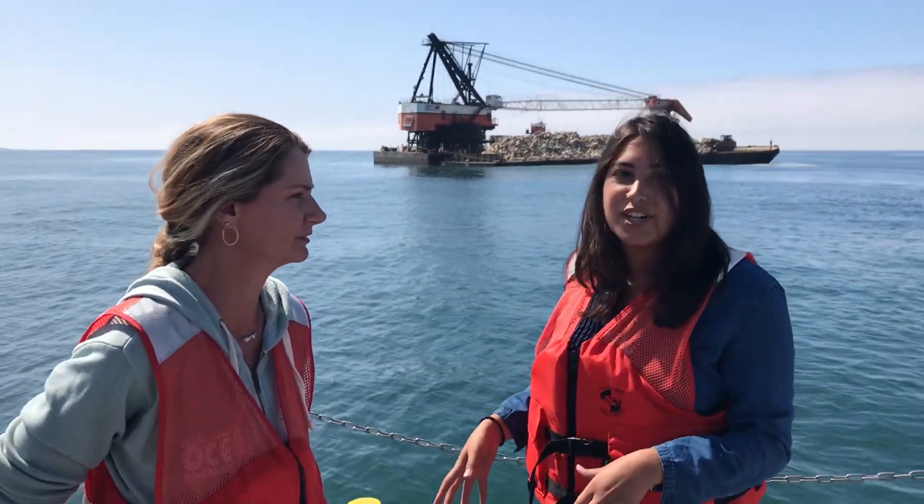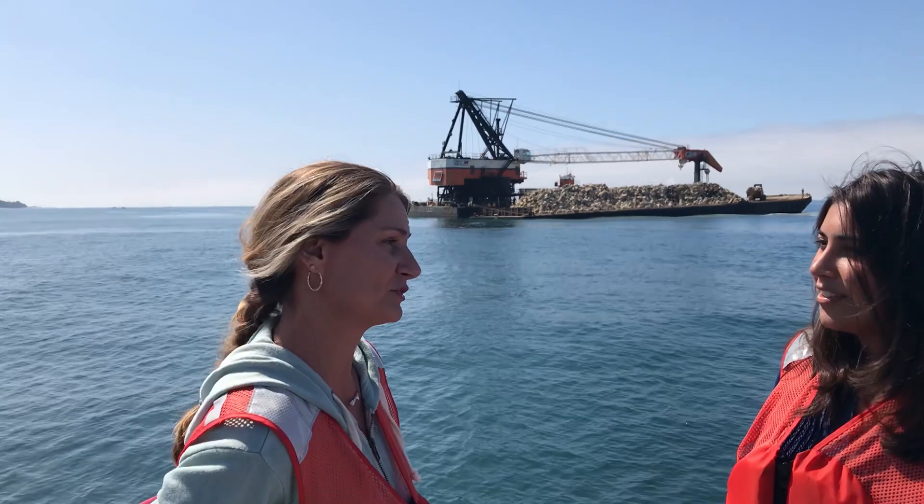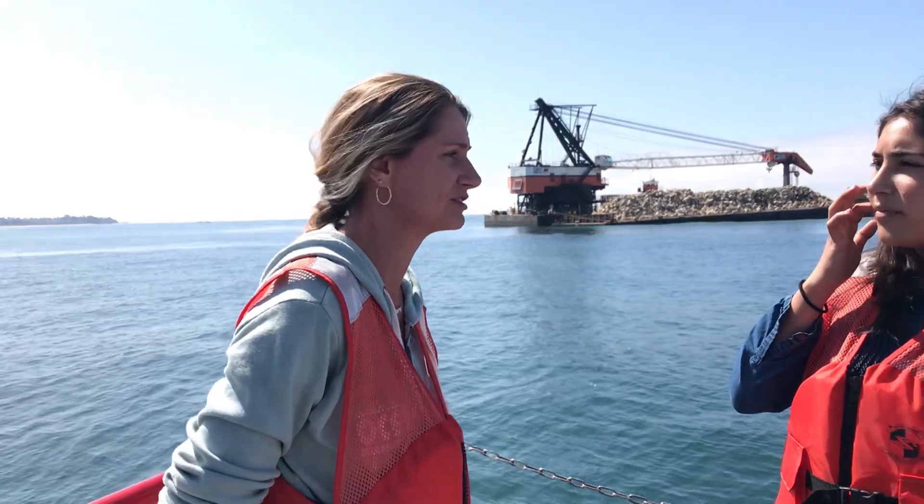I'm here right now with Jenny McGee. She's the project manager for this project — the Wheeler North Expansion Project from Southern California Edison. Well, we're building an artificial reef. Essentially, we're building a 200-acre expansion to the existing Wheeler North artificial reef that's already here. So when we're all done, we're going to have 374 acres of artificial reef off the coast of San Clemente.